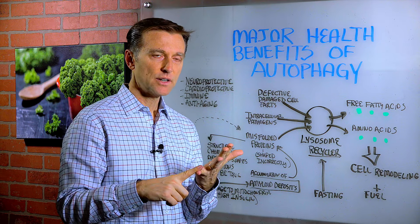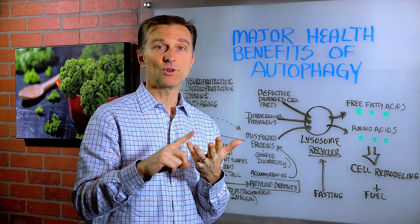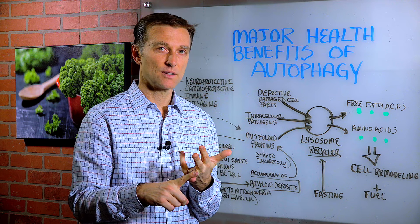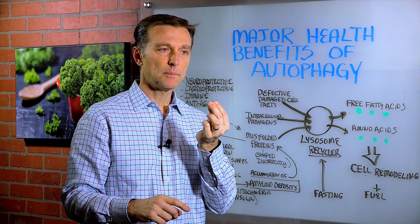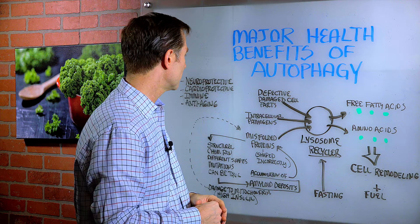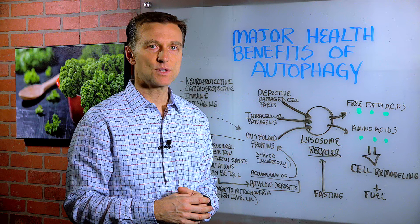So autophagy is very anti-aging. It's very good to protect the brain cells and to regrow new brain cells and nerve cells. It's great for the heart to regrow new heart cells, and it's very protective for the immune system as well.